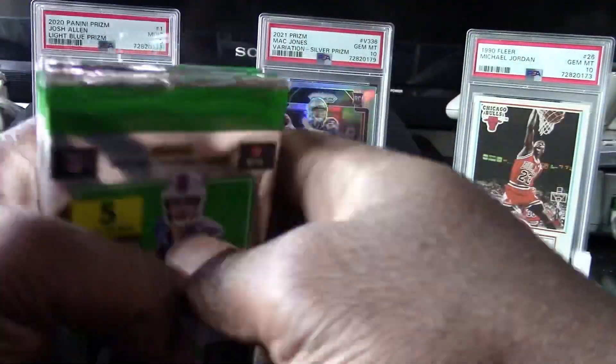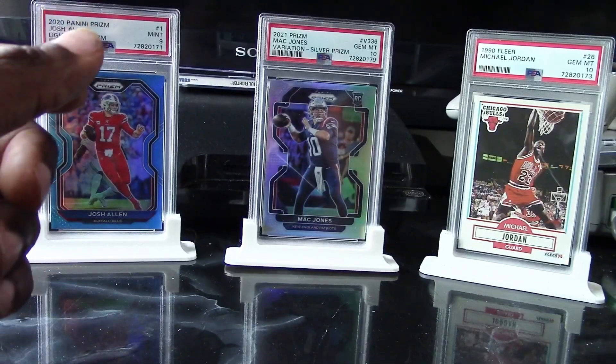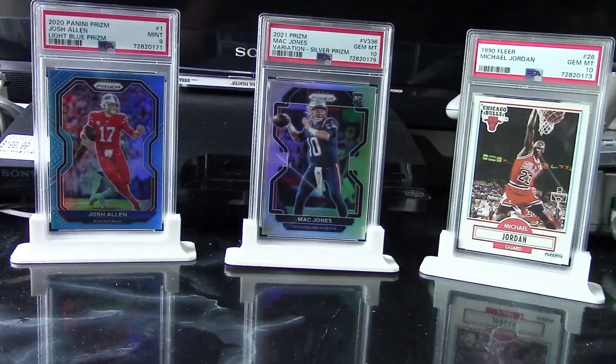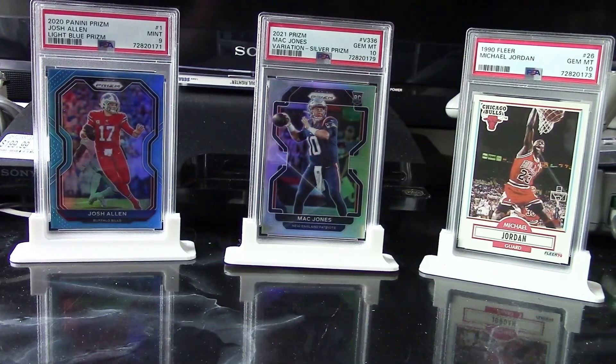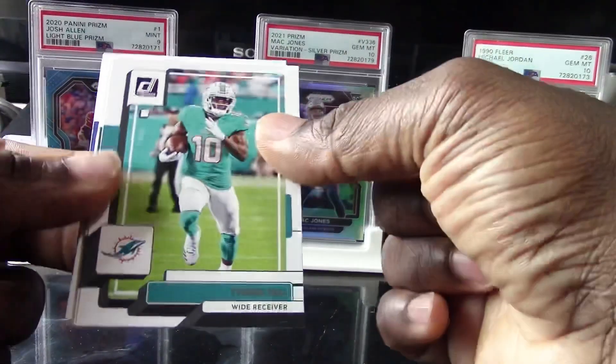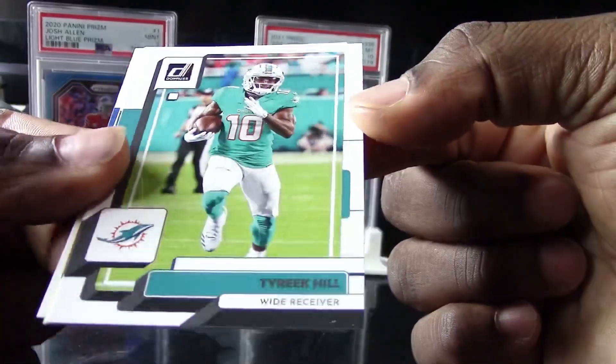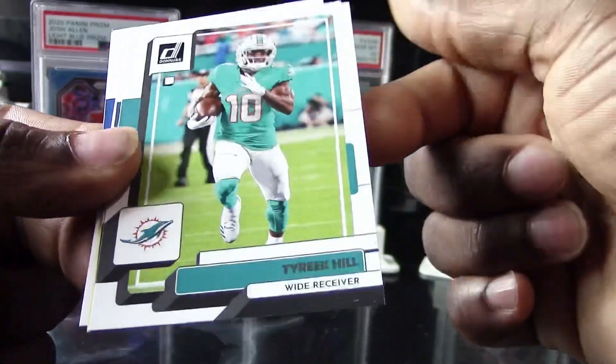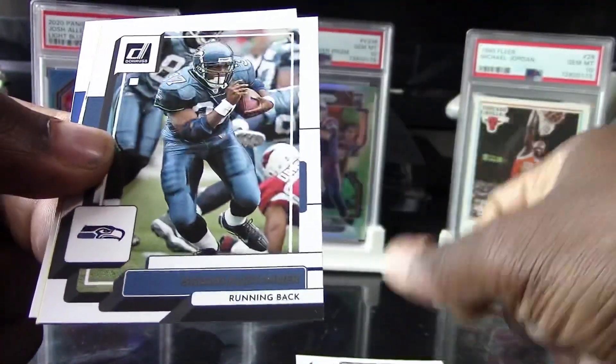We can see what we can pull out of these. From years past these have been very nice — all it takes is one good rookie card to pretty much get your money back on these. They do have the yellow flood parallel and these are the only packs where you can get that one, so let's see who we can pull.